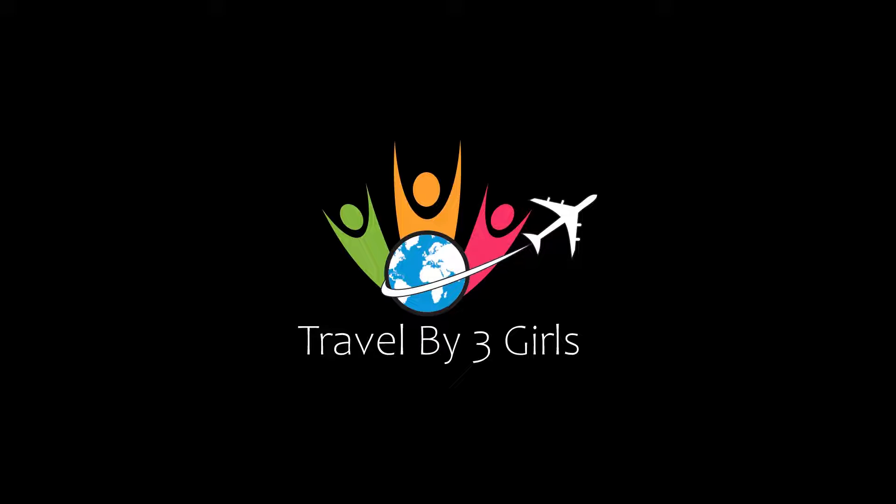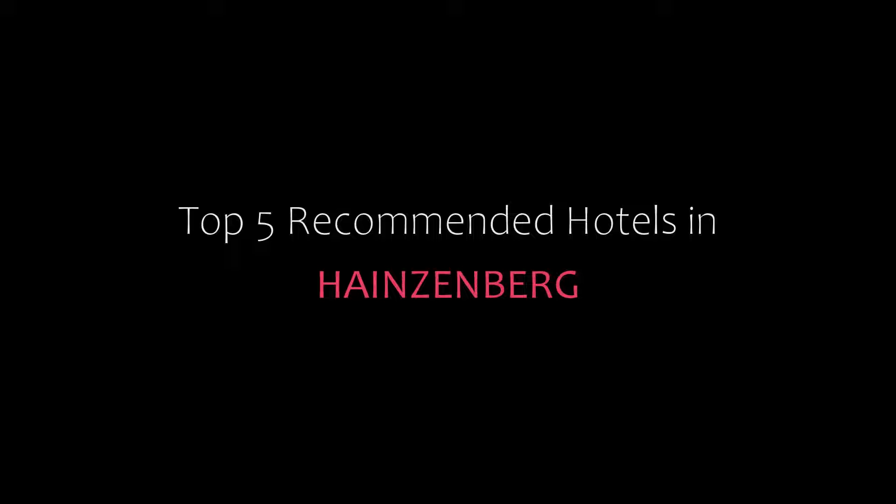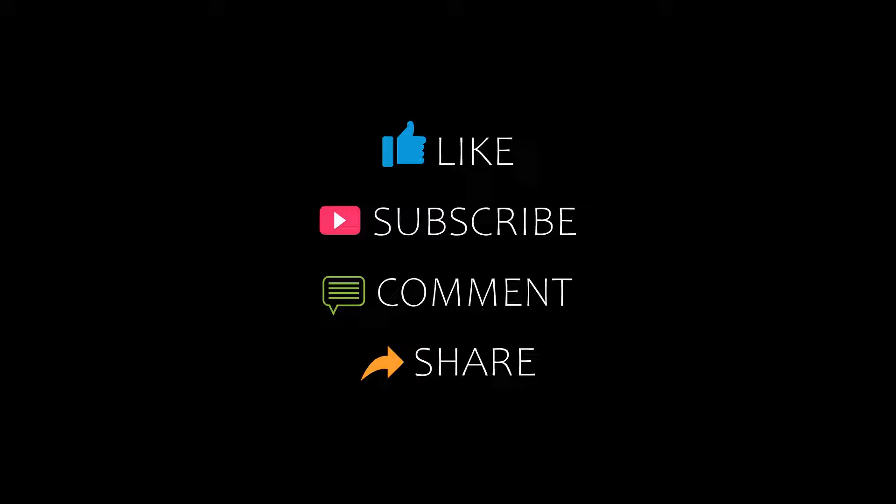Dear friends, welcome back to our channel. You are now watching a new video of Top Rekha Mandiroters. Please subscribe to my channel and don't forget to like, share, and comment. Let's start the video.